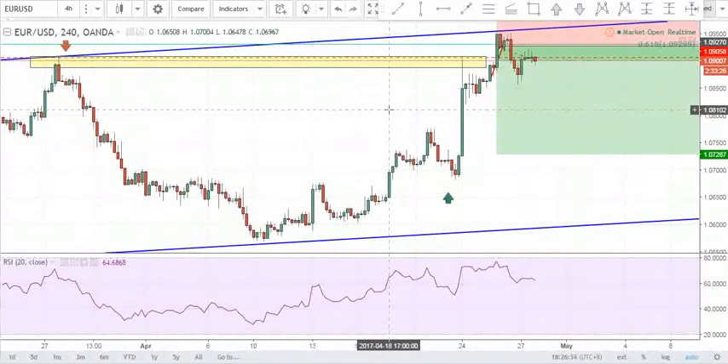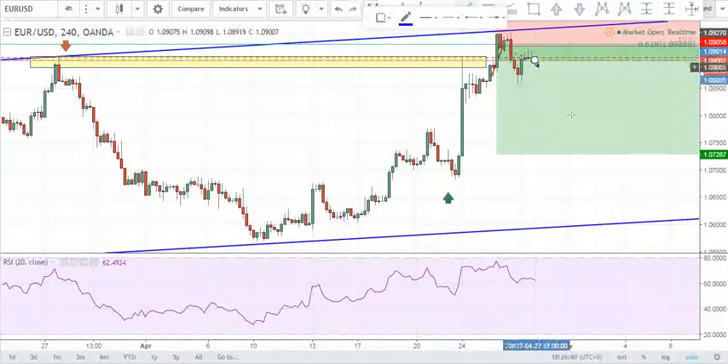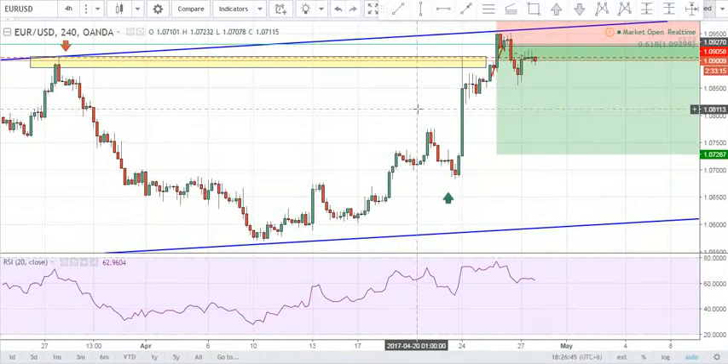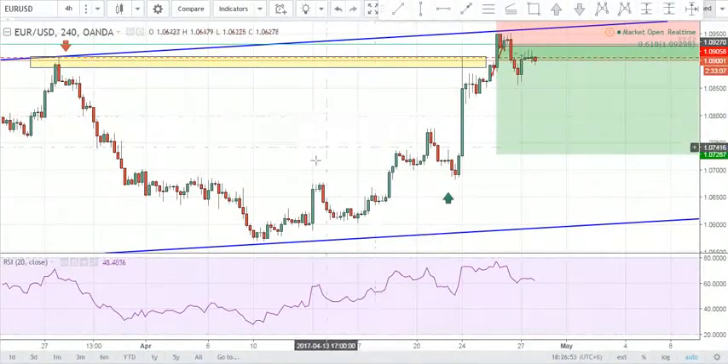I just posted a video — the daily market analysis — and we are looking for a potential short opportunity here. We have a potential short EURUSD and a potential short USDJPY opportunity that we spotted on the chart. So thank you guys for joining me and I'll see you in the next trading journal.